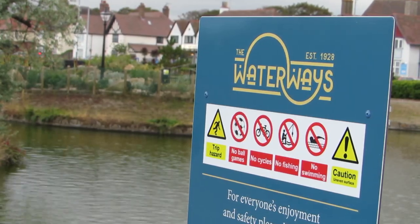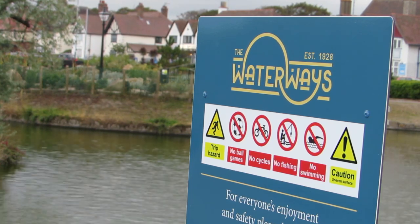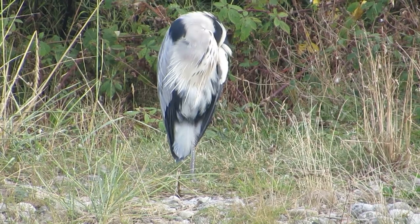Lots of the islands at the waterways have bridges to them and are open to the public, but at the northern end there are several large islands that aren't accessible. This provides the perfect place for another fish-eating specialist to rest up in safety.